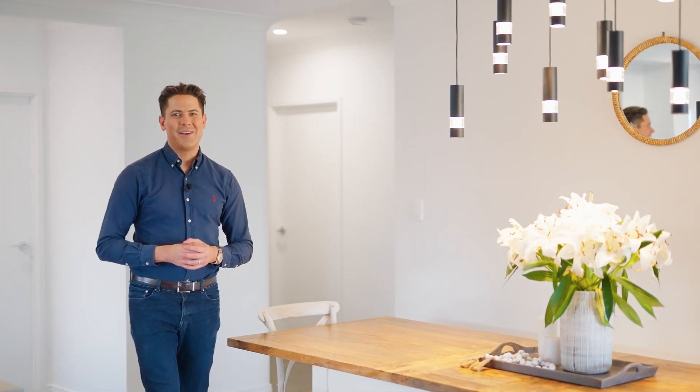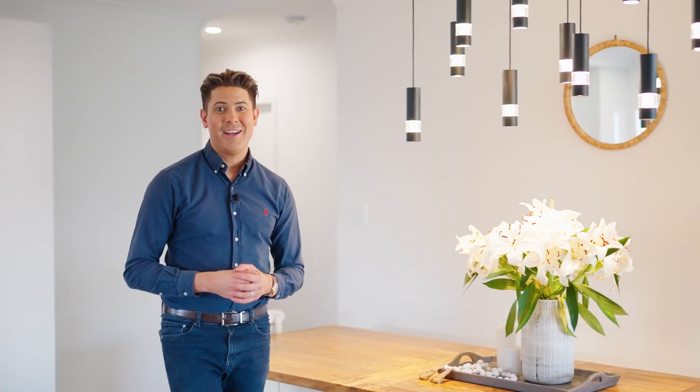This stylish and modern low set was built in 2019 and represents a fantastic opportunity for buyers that are looking for a five bedroom property in the market. Come through and have a look.